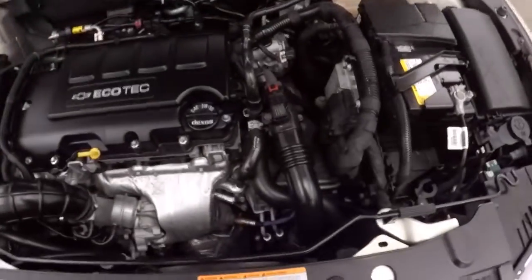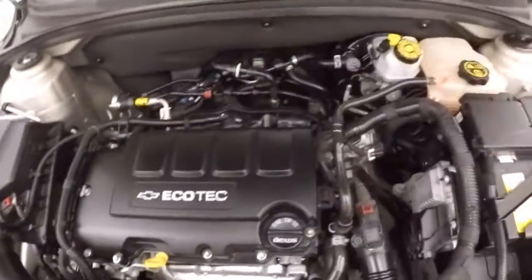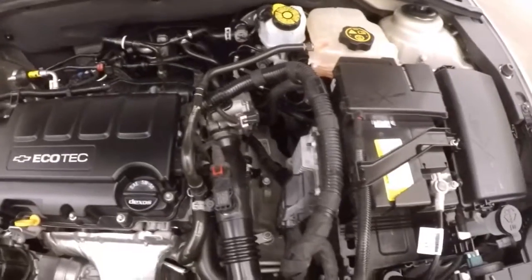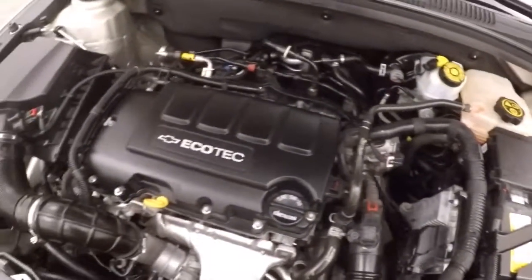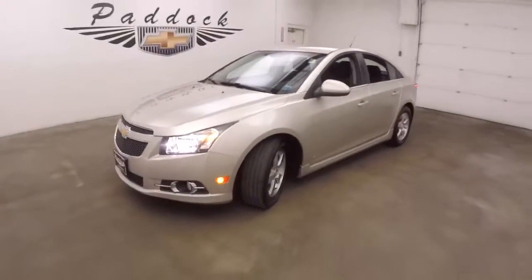Under the hood is a 1.4 liter turbo — nice and smooth, pumping out a good amount of power with very good gas mileage. That's the 2014 Chevy Cruze RS LT. Thank you.